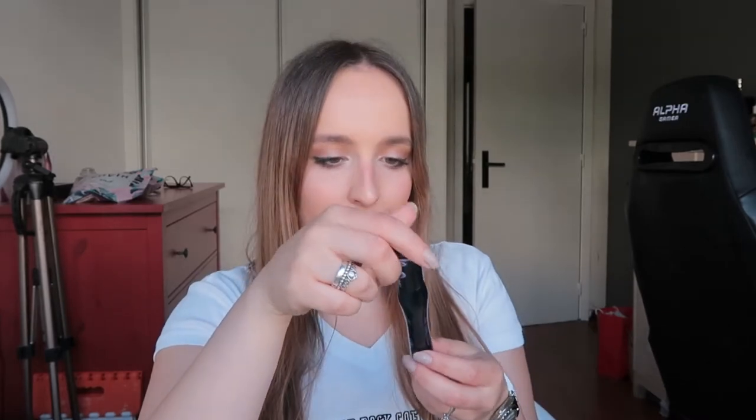Moving on to the makeup products. For mascara, I use the Essence Lash Princess Sculpted Volume mascara. I always use this — I'm the type of girl who, once I open a mascara, I like to use it until it's gone or it's just gone bad. That's why I've been using this in all my videos. I love Essence mascaras.